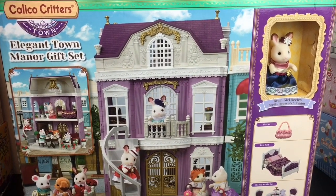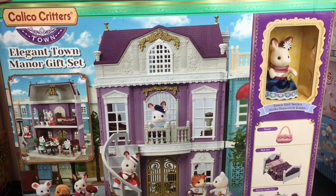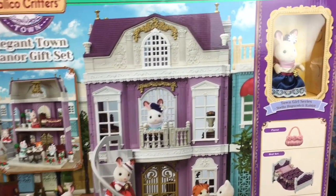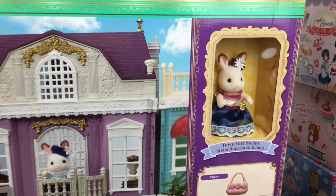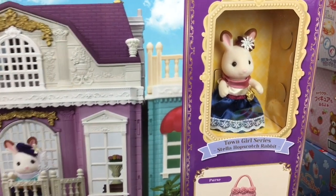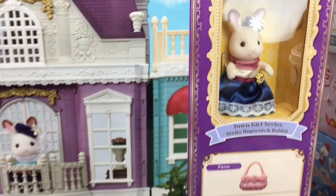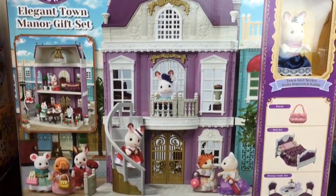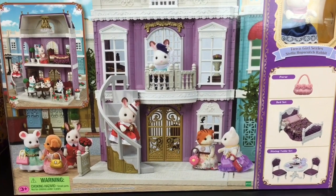Hi everyone and welcome to the Mini Toy Love channel! Today I'm going to be opening and reviewing the Calico Critters Elegant Town Manor gift set. It comes with this adorable figure — this is Stella Hopscotch Rabbit, she's part of the Town Girl Series, and look at how fancy and adorable she looks. I want to thank the kind folks at Calico Critters for sending me this to review.